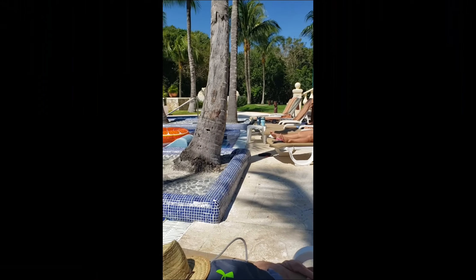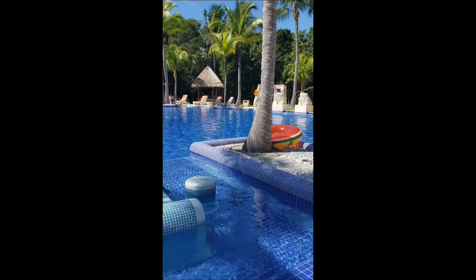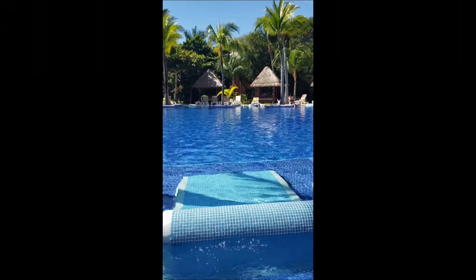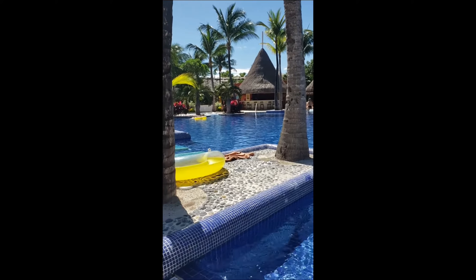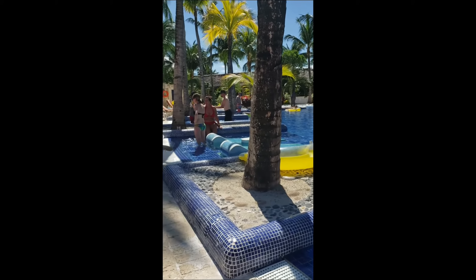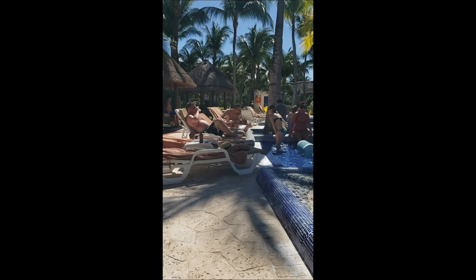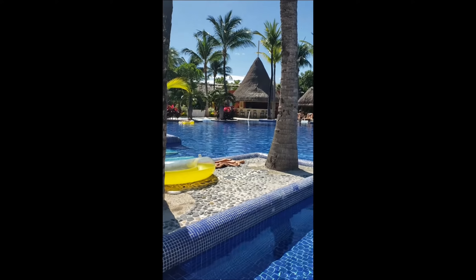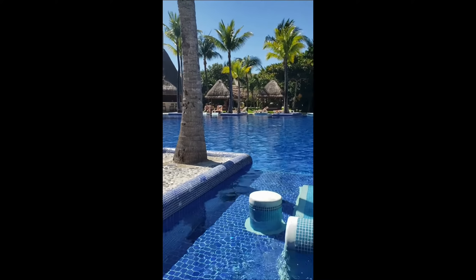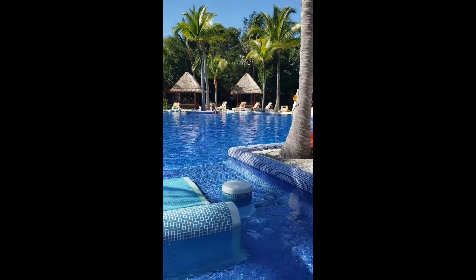Here we are at the adult pool. This is the place where you can rent the palapas — about $20 for the day. There's a bar area with a bathroom, some bubbly water, and lounge chairs down in front of the palapas. It's an absolutely beautiful setting. Adults only, so it's much quieter and more peaceful, yet still has all the amenities of a bar and bathroom — just a fantastic area.